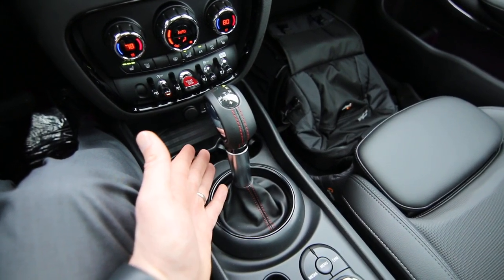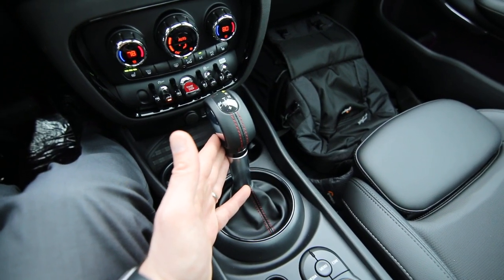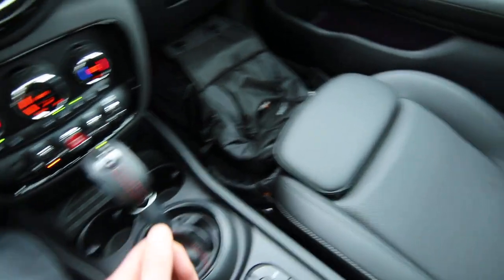And it has close to 190 horsepower — not a very heavy car, so that's pretty quick. And this is the All-Four model. The All-Four means it has all-wheel drive, great for the wet, slippery weather we have in the Pacific Northwest.